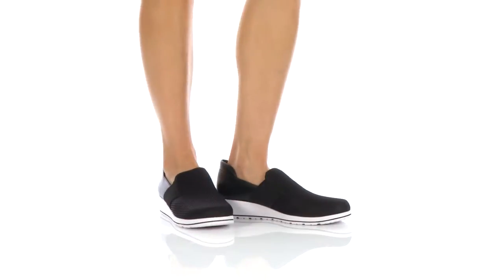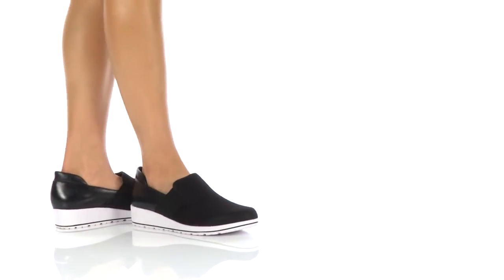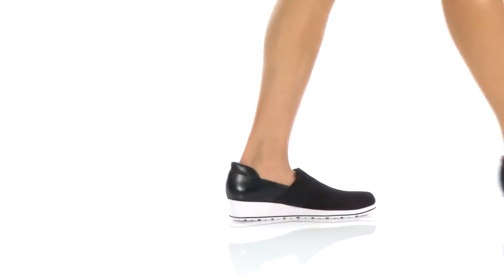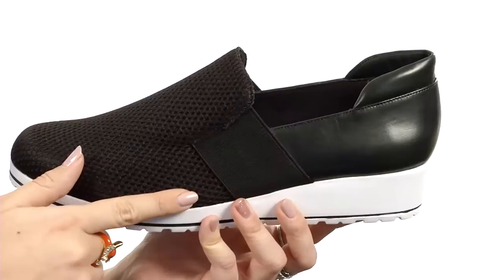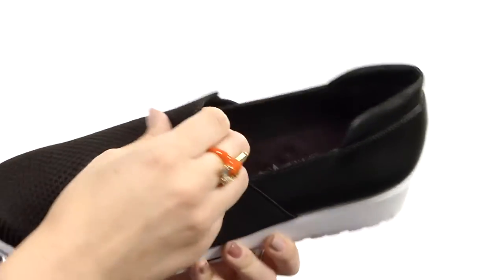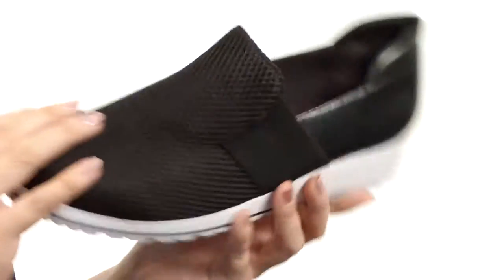What's up everyone, my name is Autumn and this is Freyley from Walking Cradles. These sporty sneakers are made with a breathable mesh and a leather upper. It's got a rounded toe and an easy slip-on design that has a wide gore band at the instep, so that way it's nice and comfy.